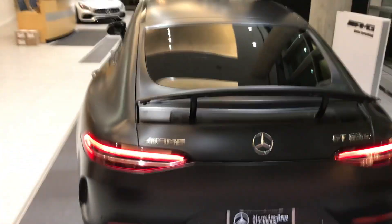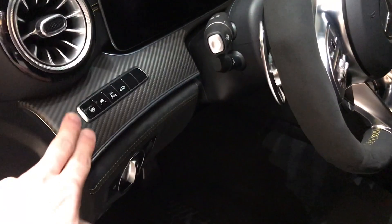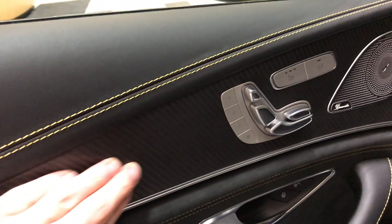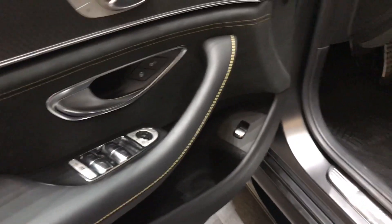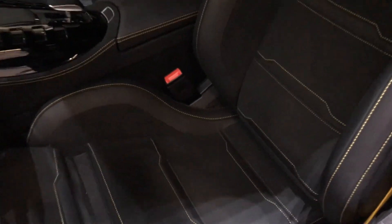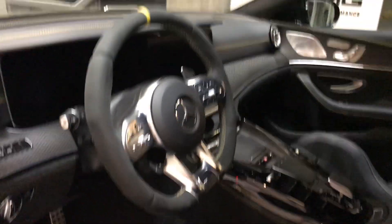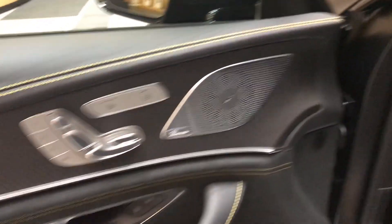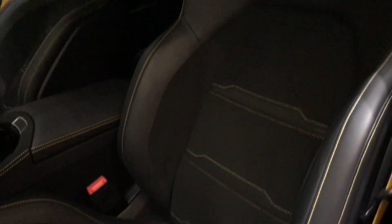Looking straight from the back — yeah, that just looks menacing. Moving to the interior: it's black on black. You got the carbon fiber trim — matte carbon fiber trim, no gloss finish, just matte. Black leather. And then in the center you have the black Alcantara with yellow stitching. This just steps it up design-wise for Mercedes and AMG. I believe this is one of the first cars where you can get contrast stitching like this, which really takes it to another level.